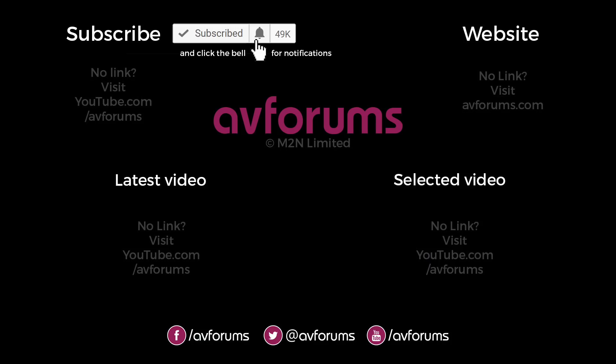Hopefully you found this video useful. And if you have, then please like and subscribe. And don't forget, you can find more news, reviews, articles, and videos like this at avforums.com, Europe's largest home entertainment community. Thanks for watching.